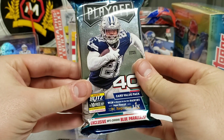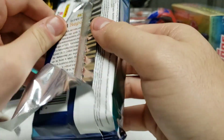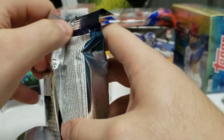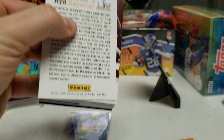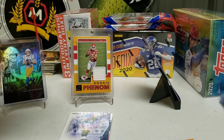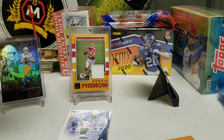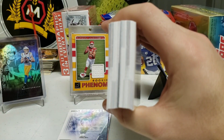We've got one more pack to go. If you haven't already, make sure you hit that subscribe button — really appreciate it, got new videos coming out all the time. Alright, let's open the second Playoff value pack — hopefully maybe get something a little better, maybe a hit.